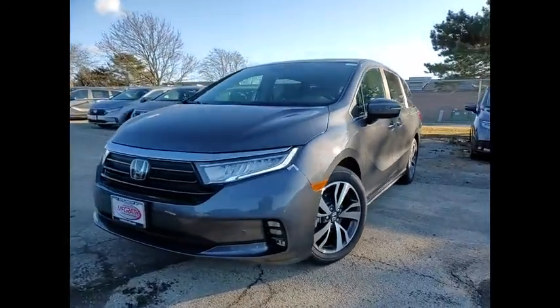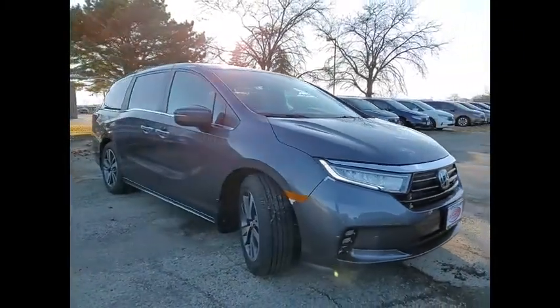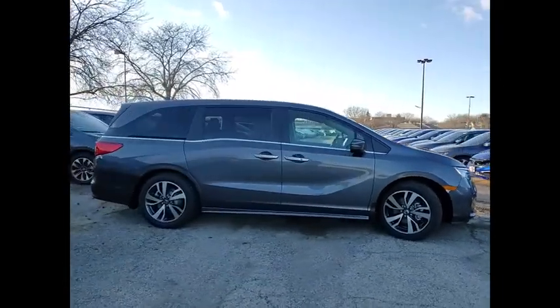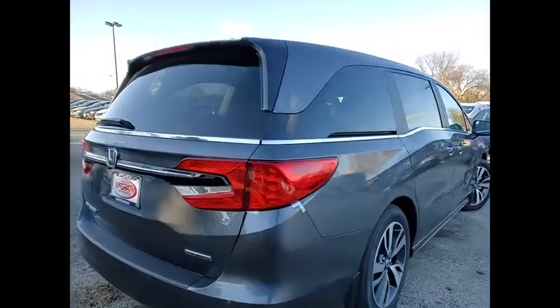Take a ride in the 2021 Odyssey. The Honda Odyssey is a showcase of distinguished style, captivating technology, and advanced safety features — a must for all families. This vehicle has less than 100 miles. Here are some of this vehicle's great options.